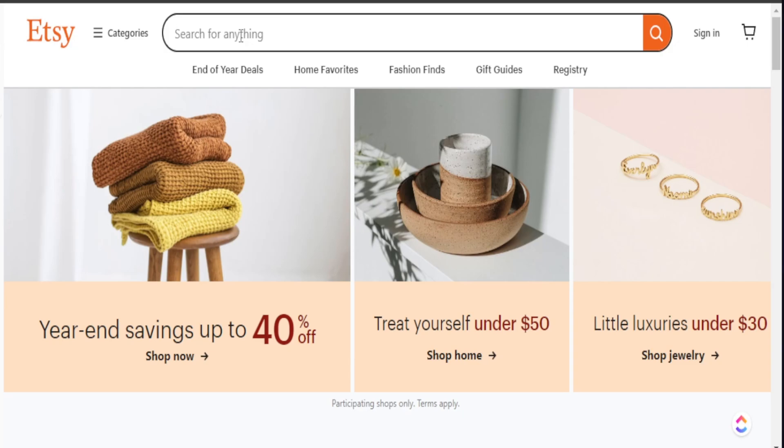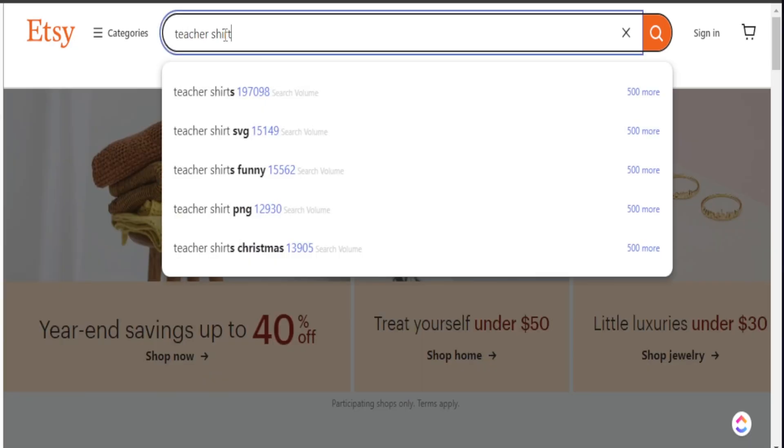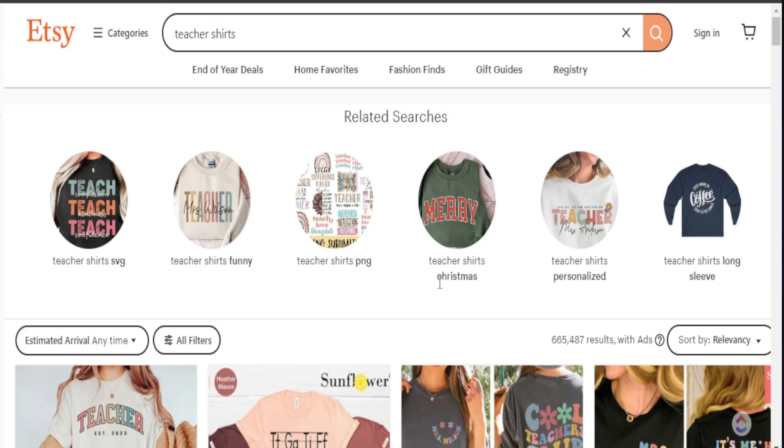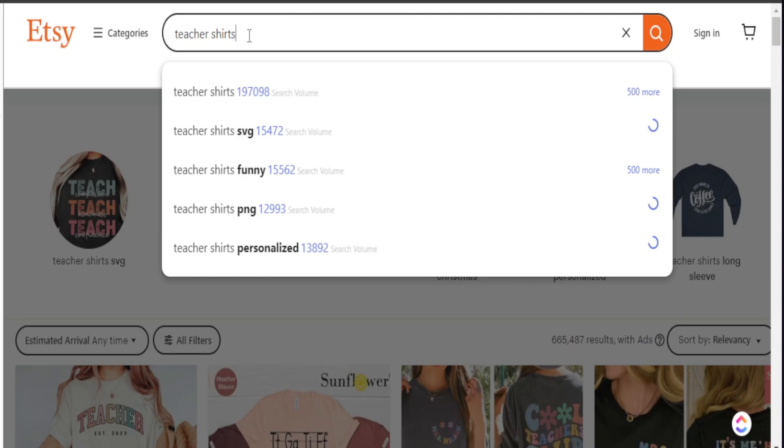We can start in the Etsy search bar and search up a term like 'teacher shirt.' You can see the numbers on the side, which is exactly what Sell Samurai is giving me to help determine the level of search volume a specific niche has. Obviously this term is extremely broad — we're just searching 'teacher shirts' — and we can see the competition is almost a million search results, but I like to search broad because this gives me further information regarding what micro niches fall under this term.